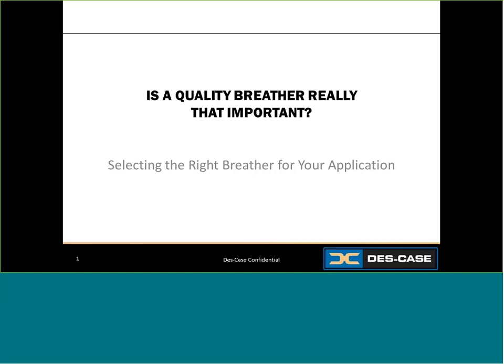Is a quality breather really that important? You probably work in an environment with machinery and lubricants or have some customers who do. If you've ever wondered whether a quality breather can make a difference in the life of your lubricant or performance of your equipment, it can. Today we'll be looking at the basics behind breathers.